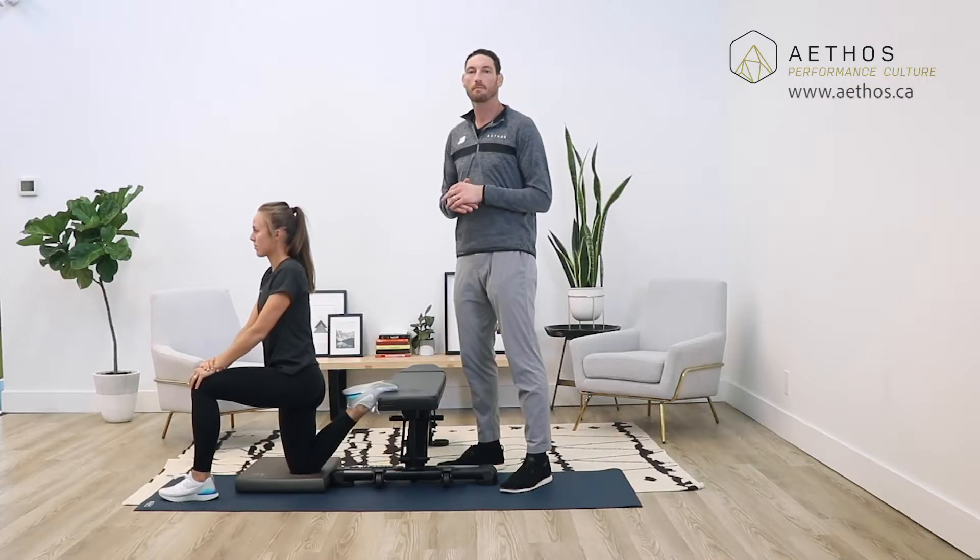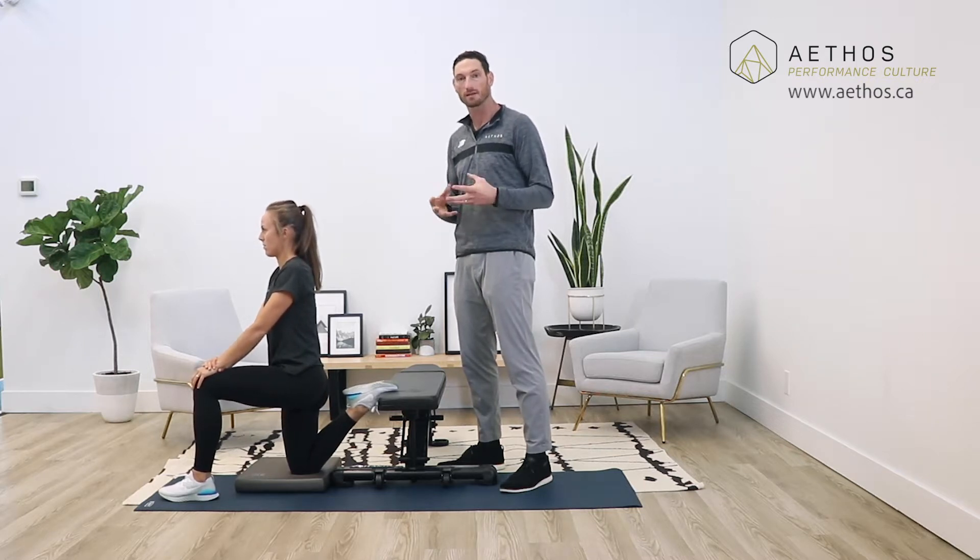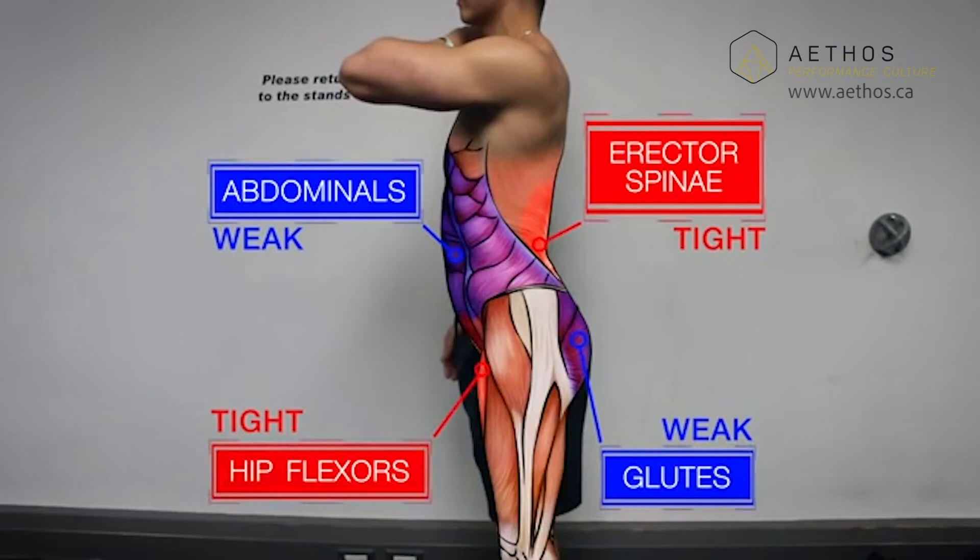The way we create balance back into the hips is by stretching those short overactive muscles and strengthening the longer underactive muscles. We're going to start off with stretching those muscles. The big one is the hip flexor, specifically the psoas.